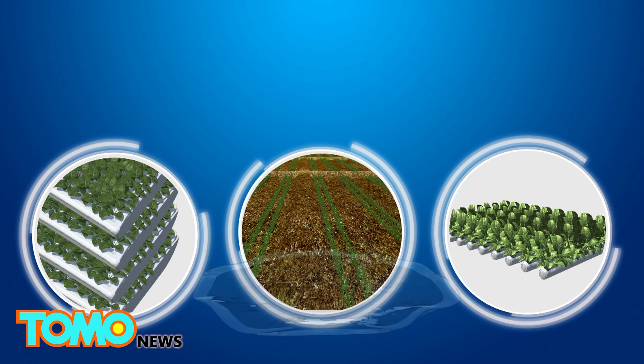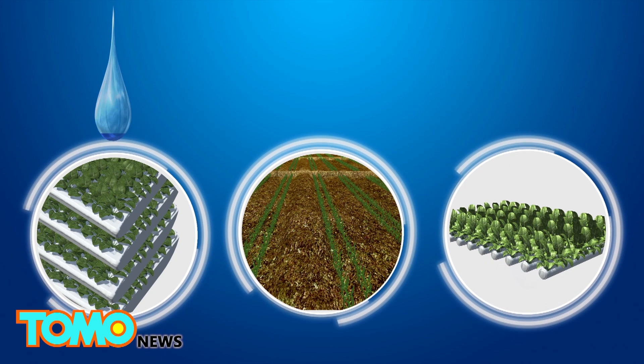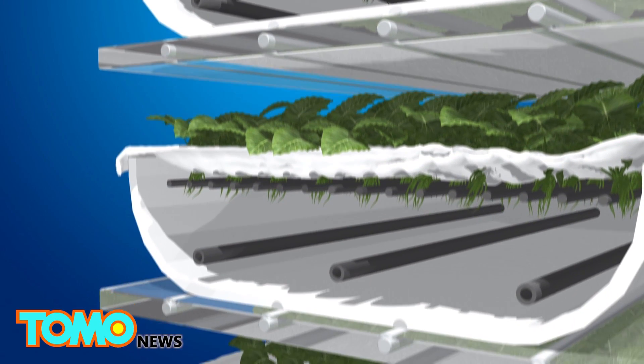The facility houses an efficient aeroponic vertical farm system that uses 95% less water than conventional commercial field farms and 40% less than hydroponic farms. The farms use no sunlight or soil.